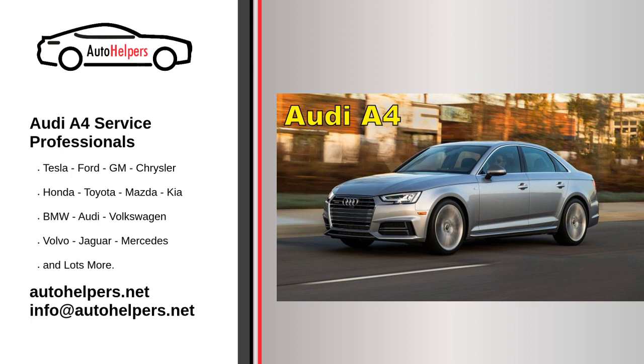The exterior is understated — some might say too much so — but it slips through the wind with nary a whisper transmitted to the interior. A potent turbocharged engine invigorates the driving experience, while a wide array of tech options adds cutting-edge sophistication. The Audi A4 is a popular luxury sedan that requires regular maintenance to keep it running smoothly and efficiently. Here's an overview of the recommended service schedule for an Audi A4.